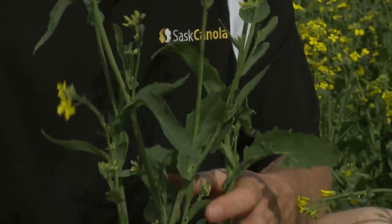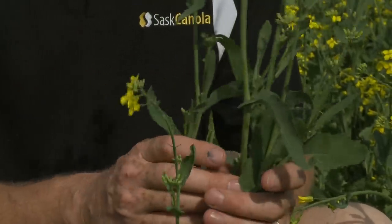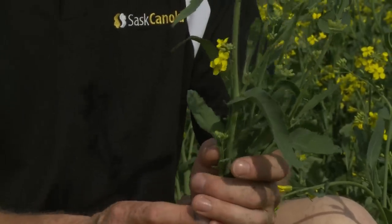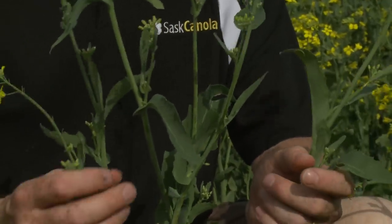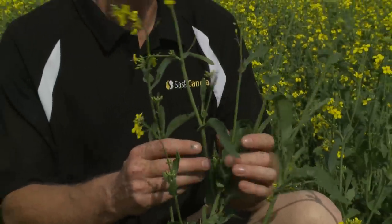The plant will start flowering when it's about two feet tall, and once it's mature perhaps it will get to be four or four and a half feet tall. You can always tell a good canola field when you can't walk in it, because the branches tend to go out and hold hands with their neighbor — and it's a nice feeling not to be able to walk through the canola field.